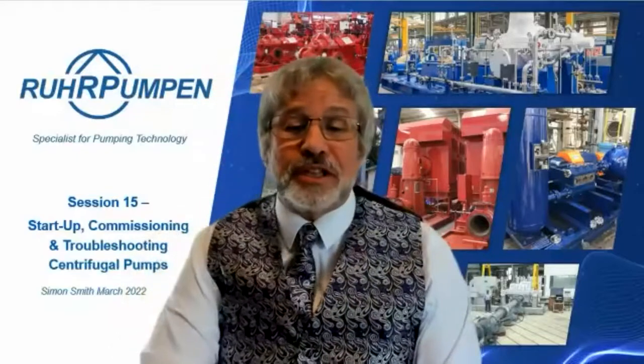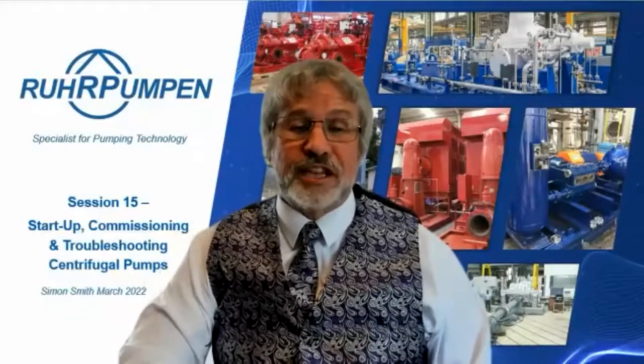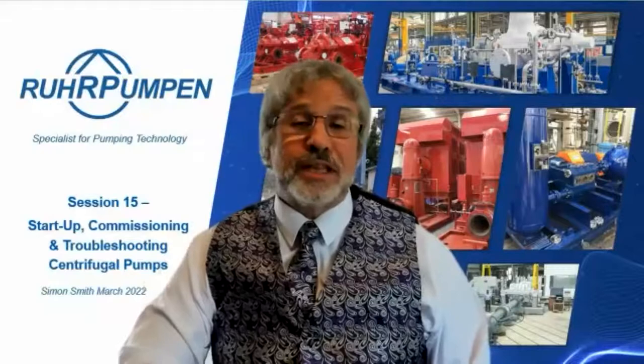Good morning to those of you on the west coast, good afternoon to those joining from the east coast, and good evening to anyone joining from Europe or stations further east. A very warm welcome to you all. Thank you for joining this, the 15th of our regular series of short courses on pumping topics. This one will last about 40 minutes and will allow plenty of time for a Q&A session after the presentation.